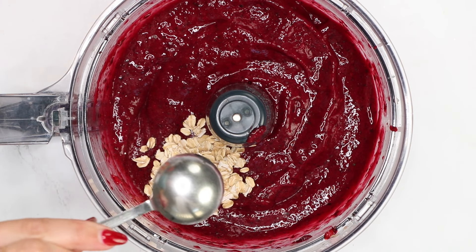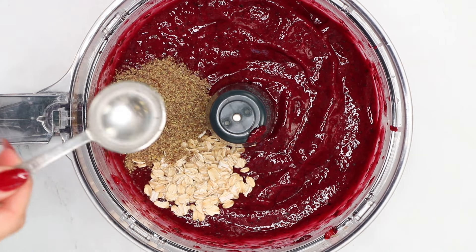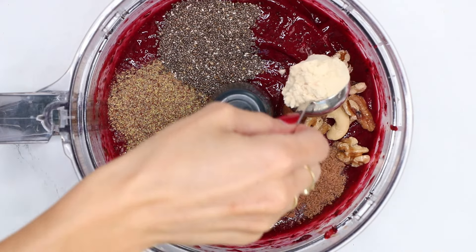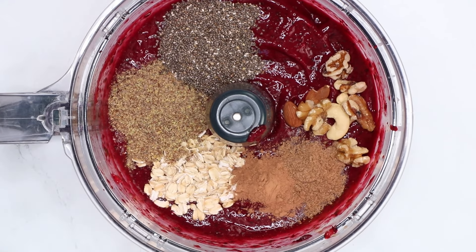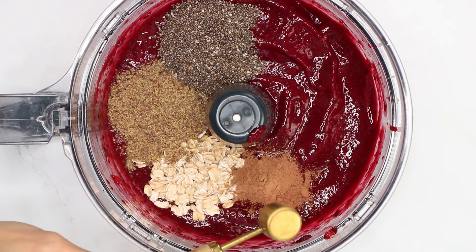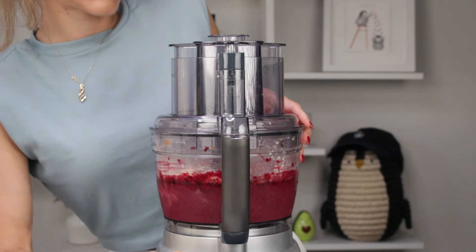Now we're going to add one tablespoon of oatmeal, one tablespoon of flaxseed meal, one tablespoon of blended chia seeds, one scoop of protein powder, a handful of mixed nuts — I love to add Brazil nut, walnut, hazelnut, and almond — and one teaspoon of cacao powder. Then blend again until well combined.